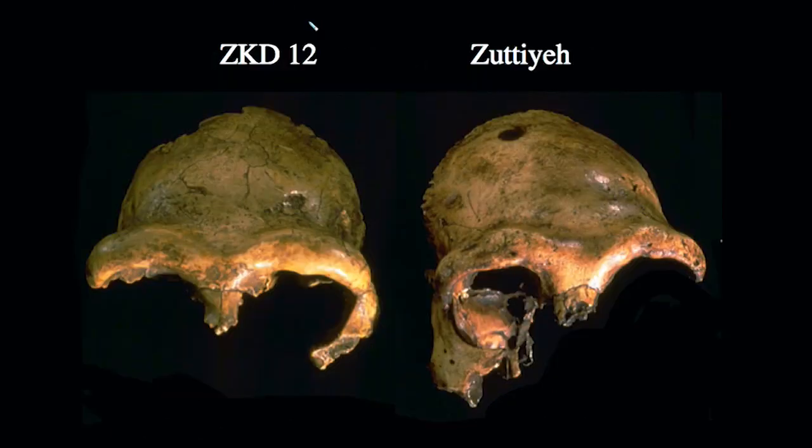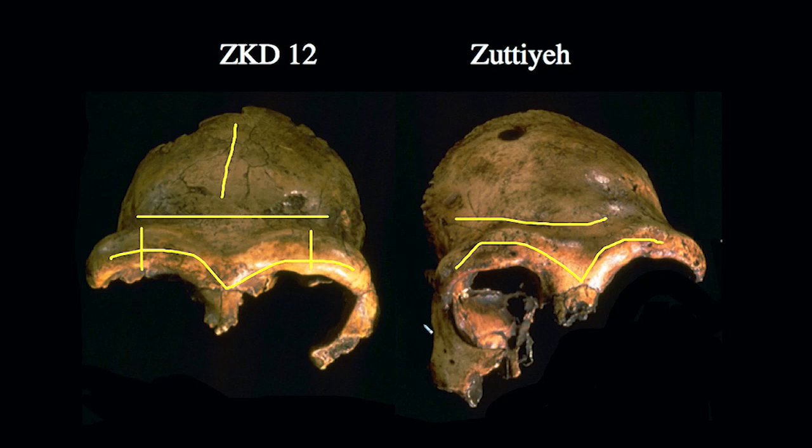Viewed from the front — Zhoukoudian on the left, Zuttiyeh on the right — we can see thick superorbital tori forming a nice double arch in both. There's a little less sagittal keel on the Zuttiyeh specimen, which may be slightly later in time, but the same morphology is replicated: a superorbital sulcus following behind the torus on both specimens, with an overall appearance that is very similar, suggestive of this Asian form of Homo erectus.